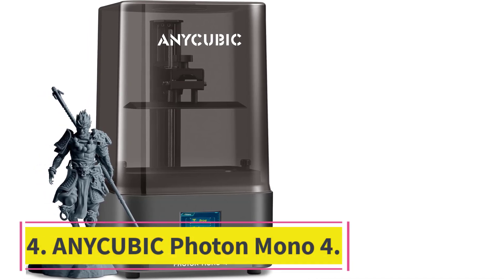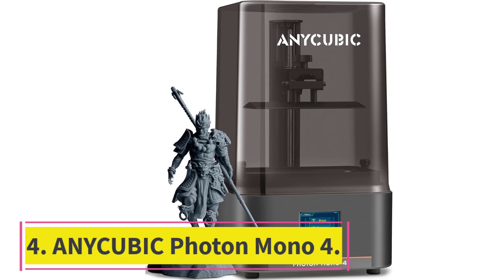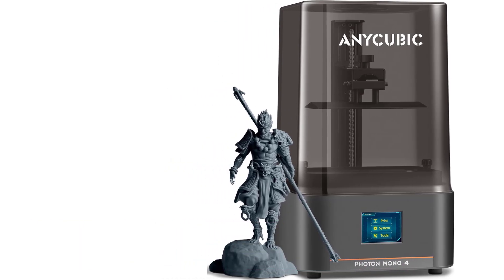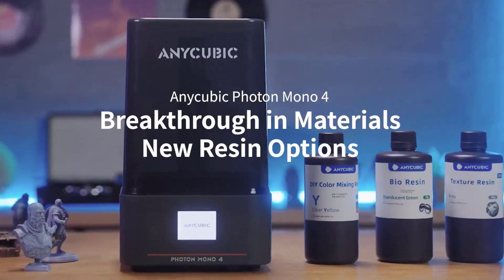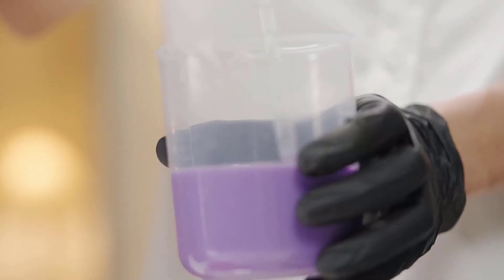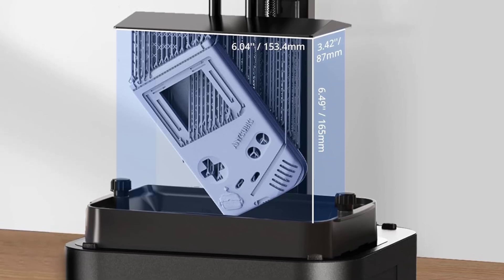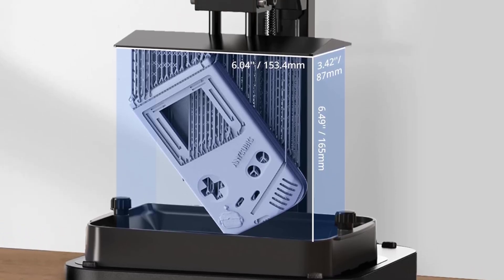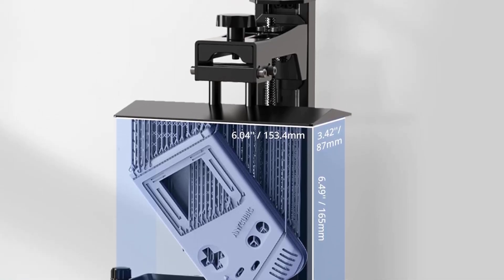Number 4: Anycubic Photon Mono 4. 10K ultra-high resolution for exceptional detail. With a 10K resolution (9024x5120), the Anycubic Photon Mono 4 delivers 105% higher print precision than its predecessor, the Mono 2. Each pixel is just 17x17 micrometers, allowing for stunning intricate details and dynamic textures in every print.